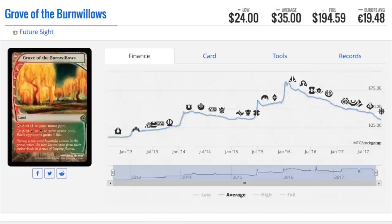Grove of the Burnwillows — you can see it went from $75 or $85 and is now back down to $35. The Iconic Masters version is actually cheaper at $25. This is the original version from Future Sight. Its price decline was due to the fact that it wasn't seeing as much play, or the decks that wanted to play it weren't doing as well. Combined with the reprint, you're looking at a loser in terms of value. If you had this card in 2016, you've probably lost more than half its value.